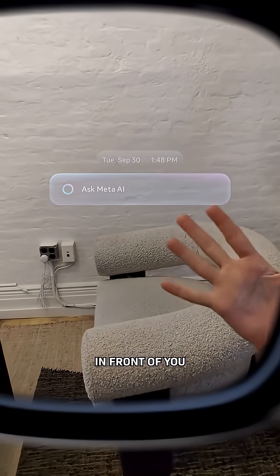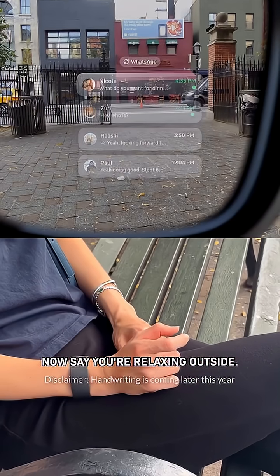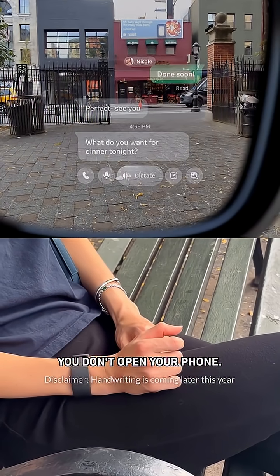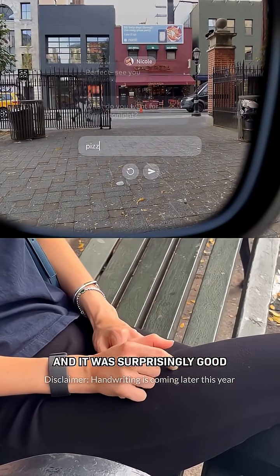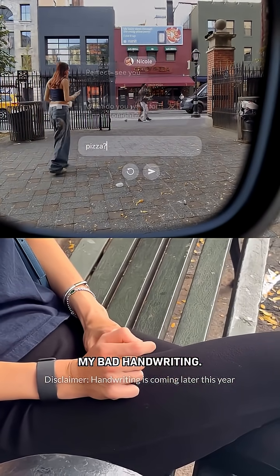All of the text and display elements sort of hover at arm's length in front of you, like a hologram. Now say you're relaxing outside and you get a text. You don't open your phone — instead, you write your reply with your finger. And it was surprisingly good at figuring out my bad handwriting.